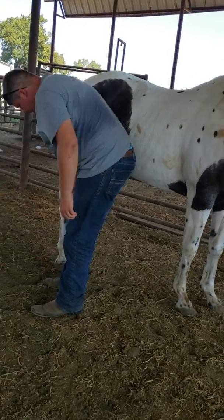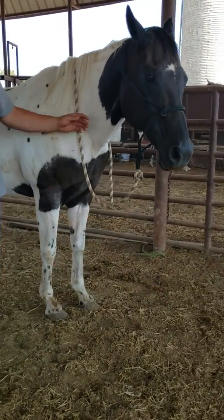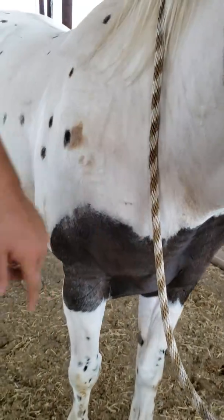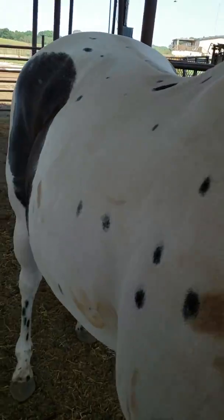Good girl. She picked it right up. I just love her chest band on the front — the black and then all the little spots. She's cute.